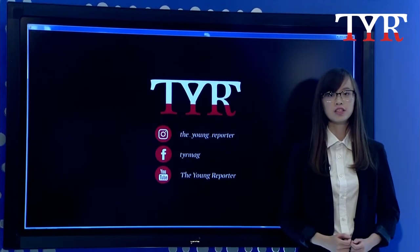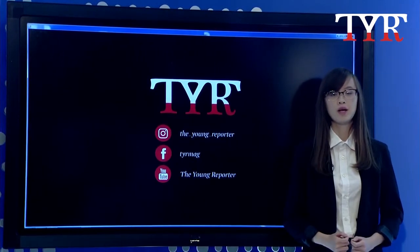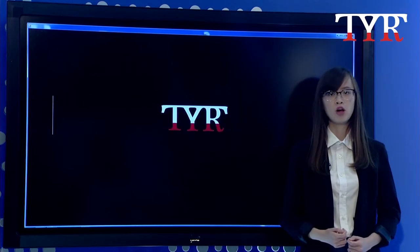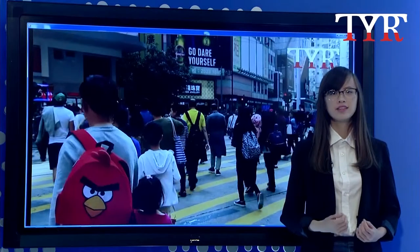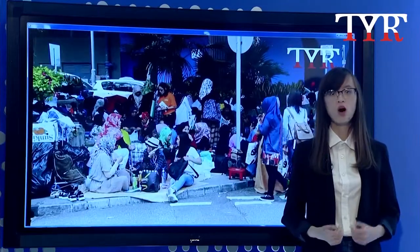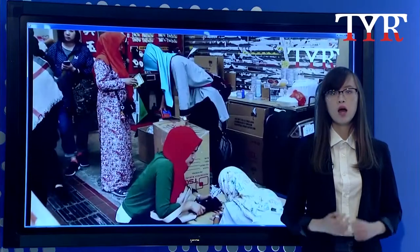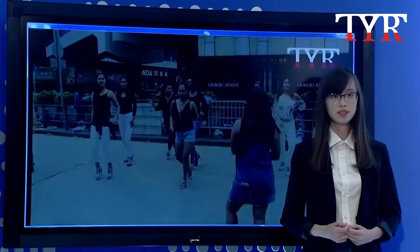Last year, 9% of Hong Kong's workforce were foreign domestic helpers. By law, domestic helpers have to live in their employers' homes, and often this means no escape from work. Some are forced to sleep in cramped spaces or work for prolonged hours without food. Migrant workers' groups tell us that some would choose to remain silent in order to keep their jobs.